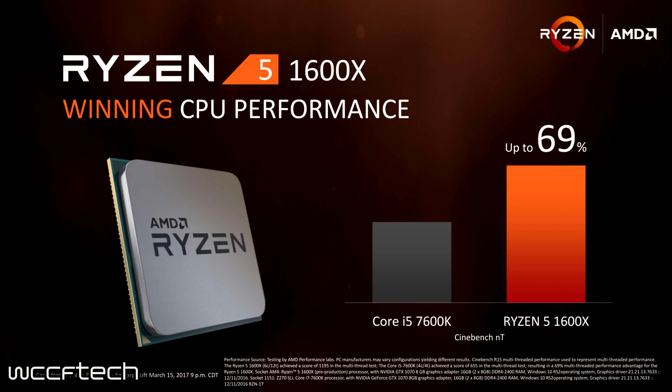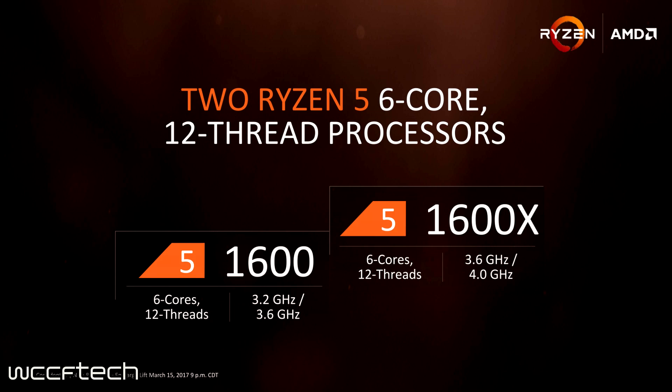These are stock results: in Cinebench multi-thread, the Ryzen 5 1600X is shown to be up to 69% more capable in computing tasks. It'll be interesting to see how that translates into gaming compared to the i5s, i7s, and even the eight-core Ryzen 7. It really seems to be a good balance of cores, threads, and cost. The two Ryzen 5 six-core, 12-thread processors are the Ryzen 5 1600 and the Ryzen 5 1600X.